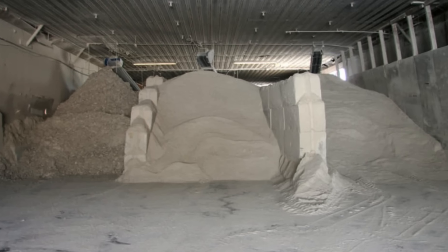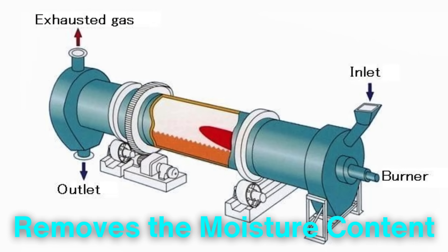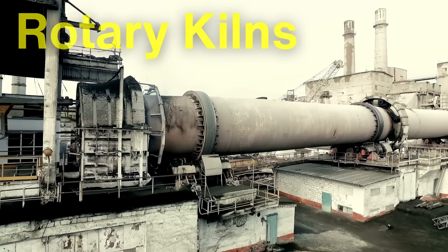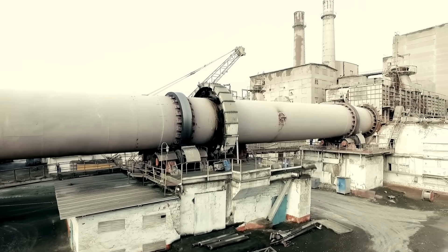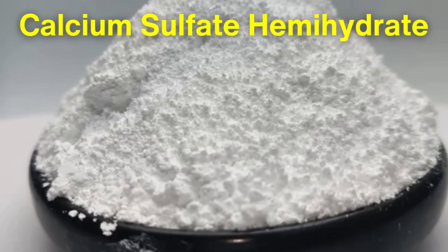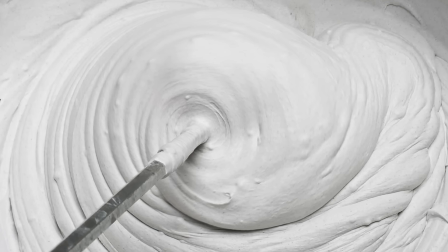After the raw gypsum is gathered, it undergoes a series of processing steps. The crushed gypsum is heated in a process known as calcination, which removes the moisture content. This process typically occurs in large rotary kilns, where the gypsum is heated to approximately 350 degrees Fahrenheit. During calcination, the gypsum loses about three-quarters of its water content, transforming it into a fine, powdery substance called calcium sulfate hemihydrate, commonly known as gypsum plaster. This powdered gypsum is then mixed with water and any necessary additives to form a slurry, which will become the core of the drywall panels.